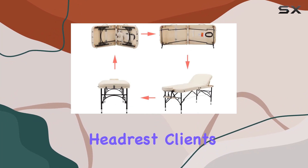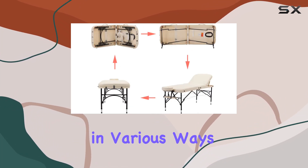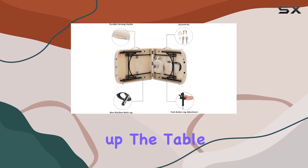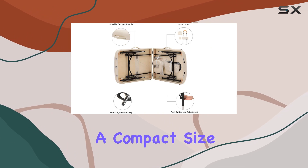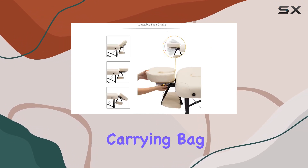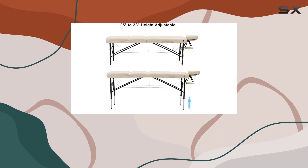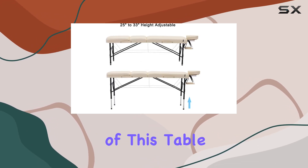Versatility is another key feature of this massage table. With its adjustable headrest, clients can be positioned comfortably in various ways, enhancing their overall experience. And when it's time to pack up, the table can be easily folded into a compact size and stored in the included carrying bag, making it perfect for mobile therapists or those with limited space.